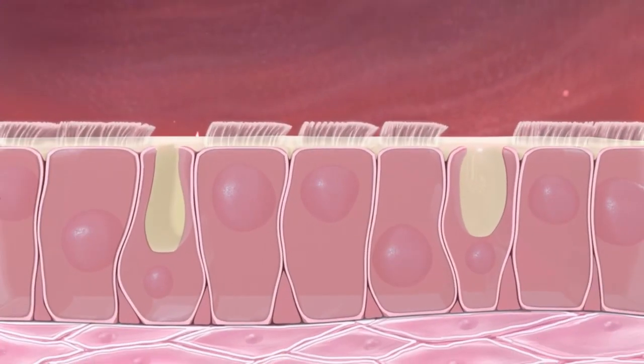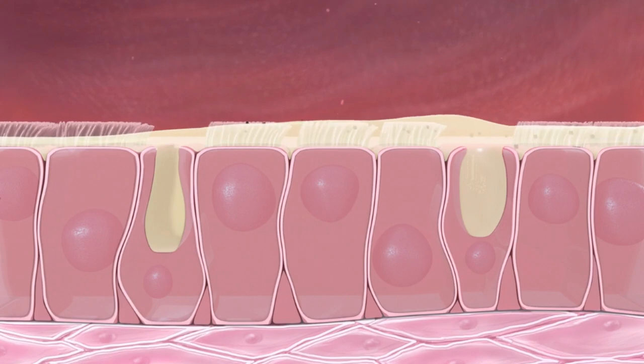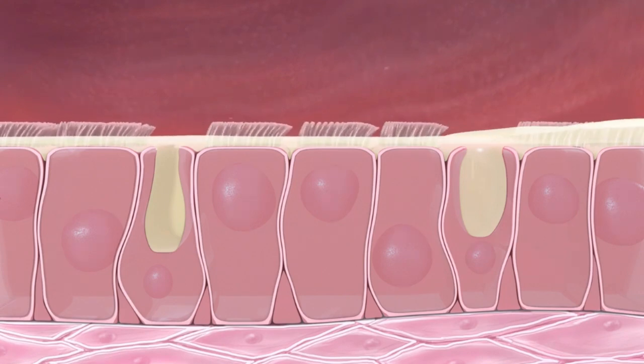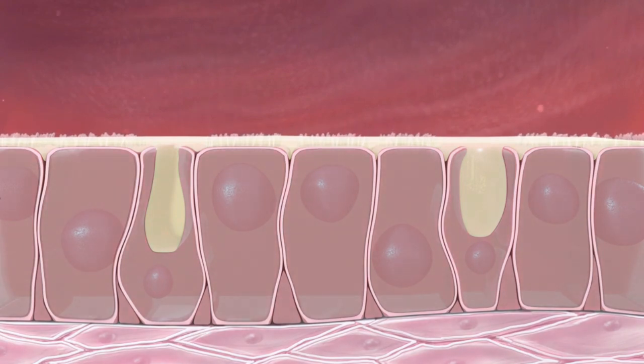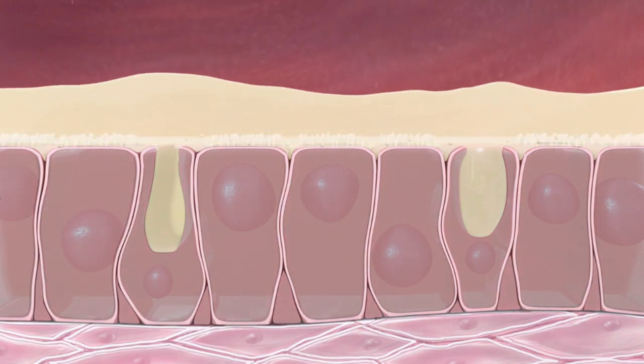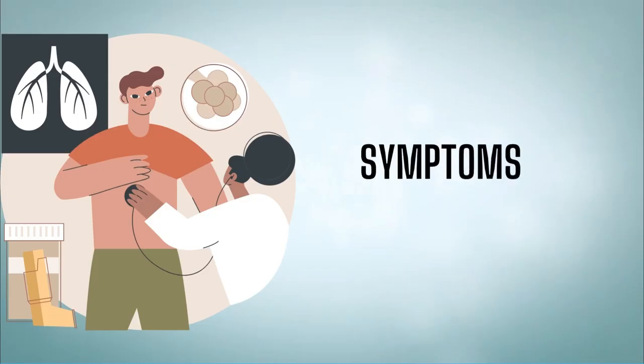Airways are lined with mucus and tiny hairs called cilia. The mucus traps dust, smoke, and other particles as you breathe in, then the cilia sweep the mucus up the airways to the throat where it can be coughed out, keeping the airways clean and helping to prevent infection. Smoking damages the cilia so they can't sweep the mucus and particles away, and damaged cilia worsen the problems caused by COPD.